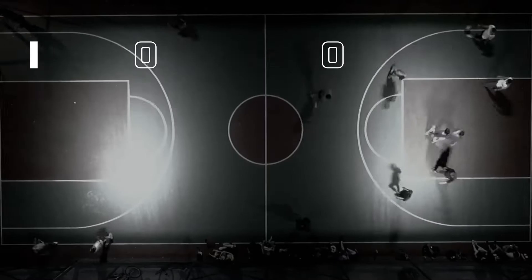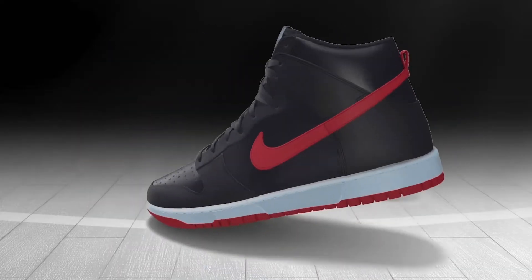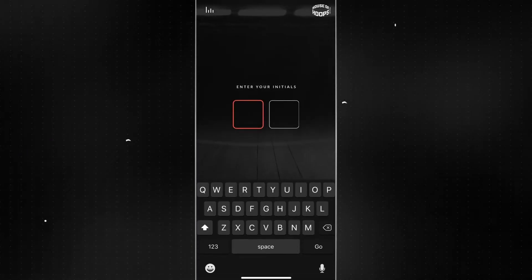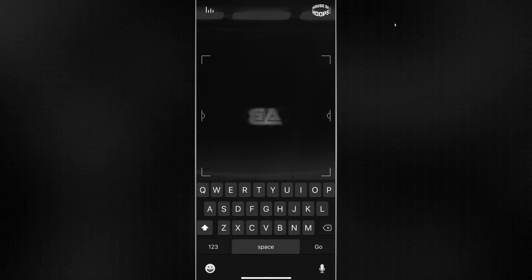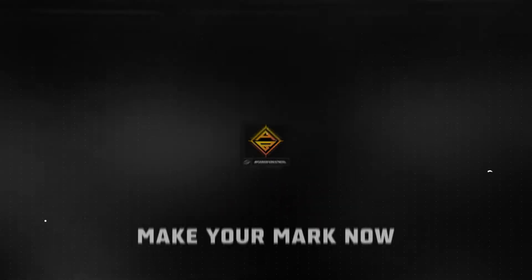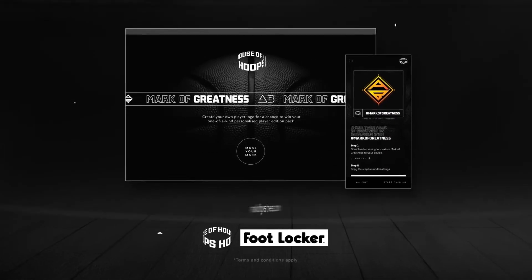Create your own Player Logo for your chance to win a personalized player edition shoot. This state-of-the-art design tool features hundreds of fonts, colorways, icons, and shapes that let ballers create and craft their own Player Logo in a few simple steps.